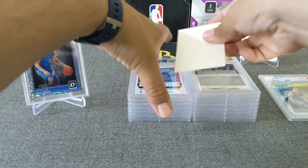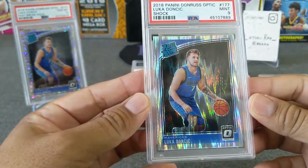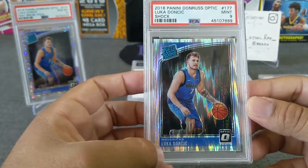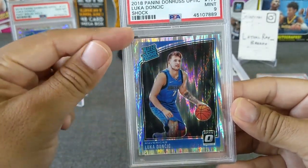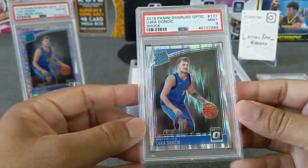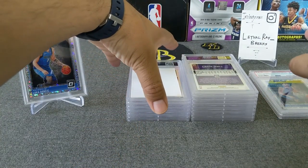Next one — here's another Luka, this one is the Shock. Luka Doncic Shock, another 9. Not exactly sure why this got a 9 — I thought it looked pretty clean, there's no print lines on this one at all. Maybe the centering is a bit off top to bottom — the top is a little smaller than the bottom. Maybe if I had gotten this in earlier I would have gotten a 10, but still a beautiful Luka card for sure.